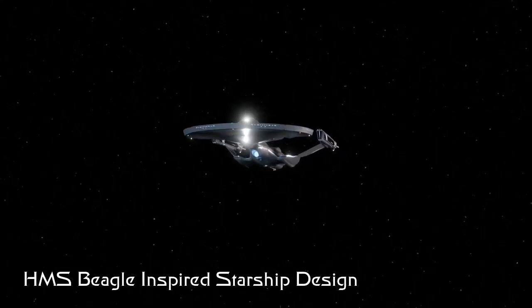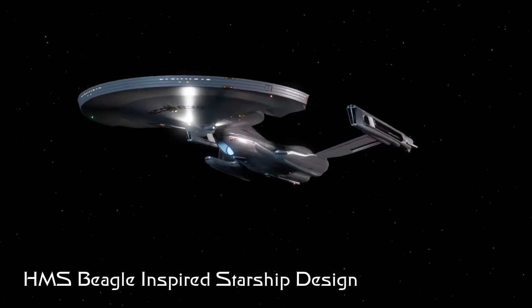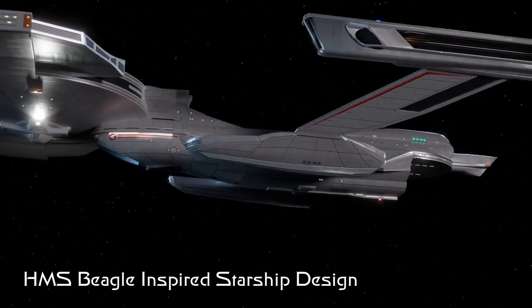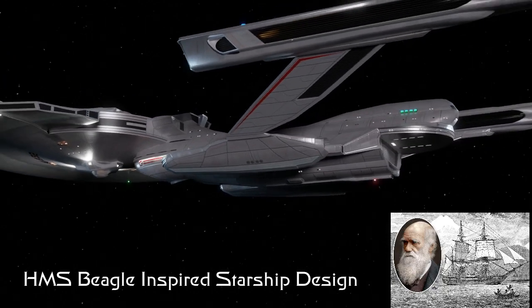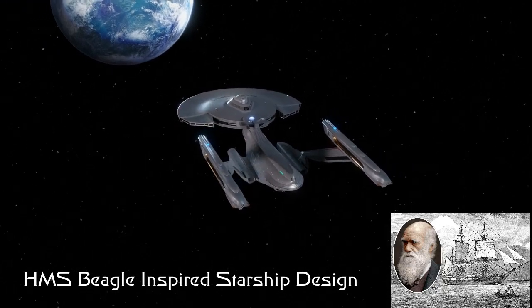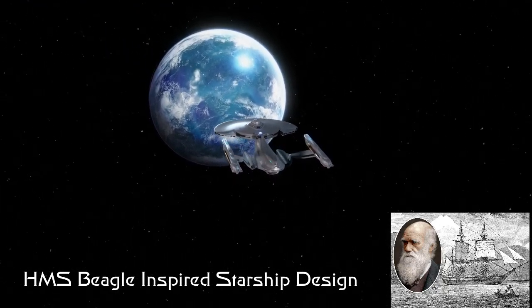Well hello space friends. I'd like to present to you the Darwin-class light cruiser, a Starfleet research and exploration ship inspired by the HMS Beagle, which was the ship that the scientist Charles Darwin sailed upon when he explored far-flung places like the Galapagos Islands, and led to the foundations of the theory of evolution.